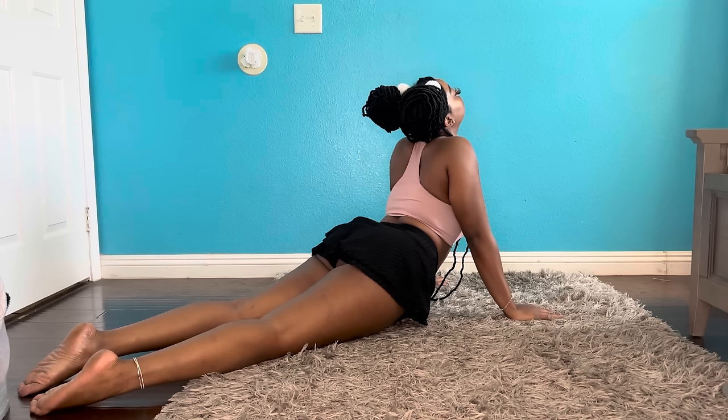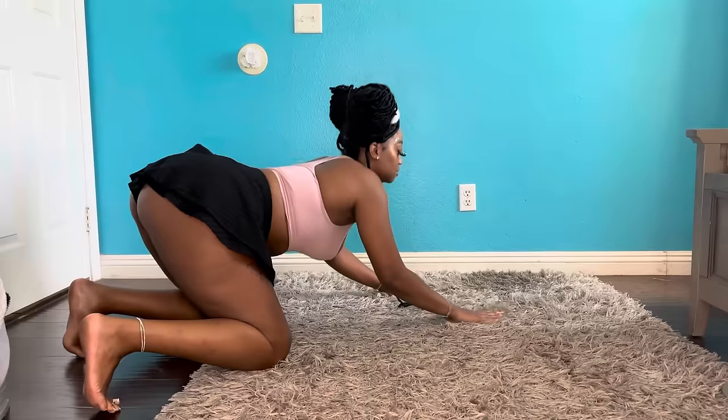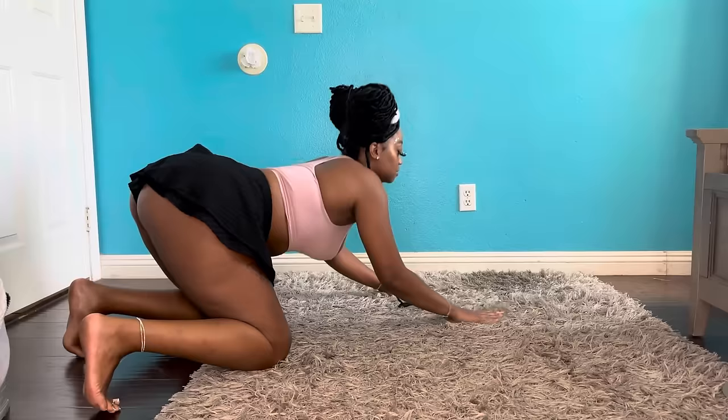Now we're moving into our cobra pose. This pose is really helpful for back flexibility — it's a lovely stretch. And from that cobra stretch we go straight into our cat-cow curls.